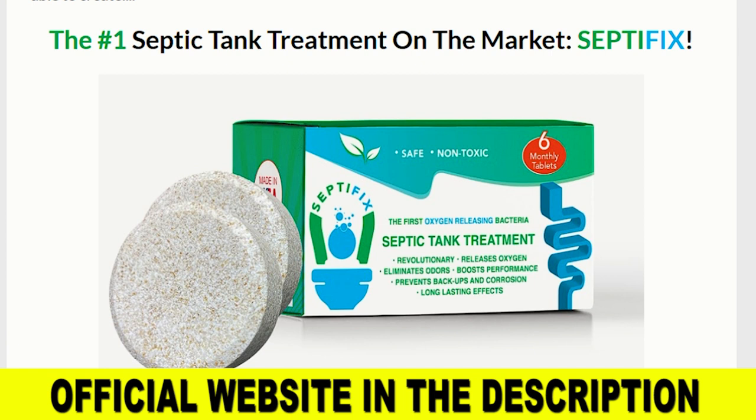The first thing you need to know is that Septifix has its own official shopping site. This is very important, because nowadays there are many people selling fakes of this product on random sites on the internet. If you don't know which is the real official website, I have left the link below in the description box, so when this video is over, you will be able to access it safely.